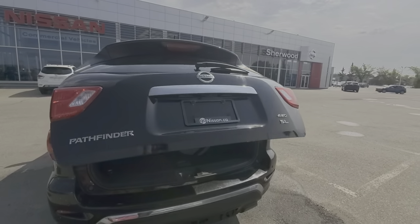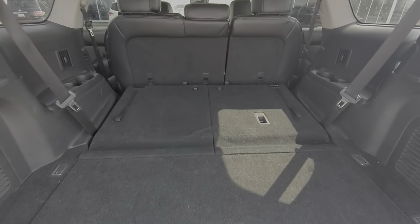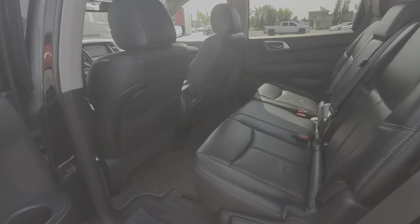This one does come with the power liftgate and tow hitch. The rear seat is flat fold-down — and that's how the rear seats look like.